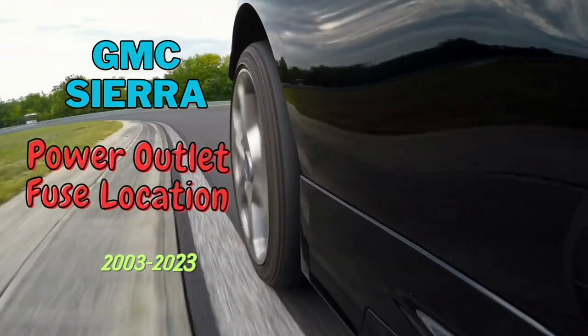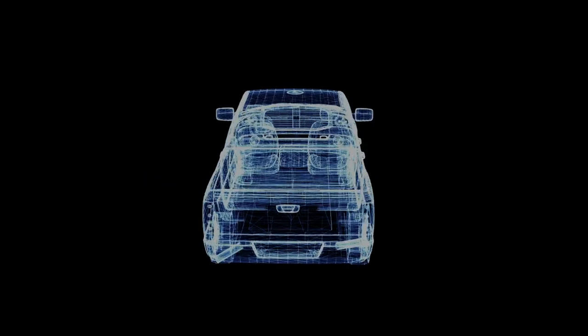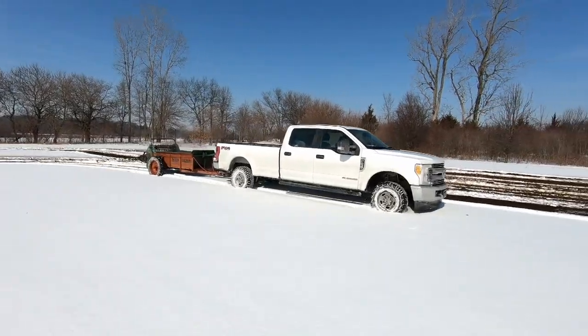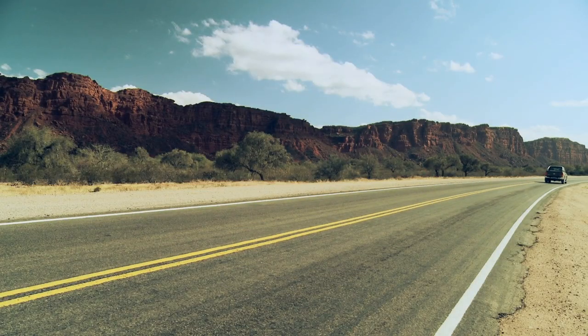In this comprehensive guide, we'll delve into the 2003-2023 GMC Sierra Power Outlet Fuse location, offering you the expertise and insights needed to keep your devices powered throughout your journeys. So let's go ahead.